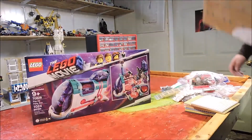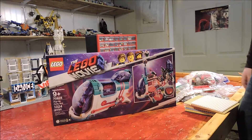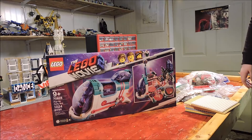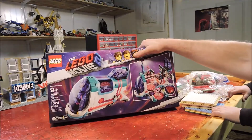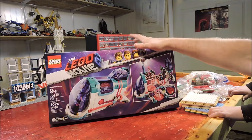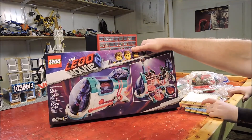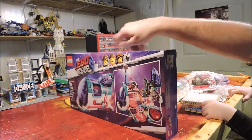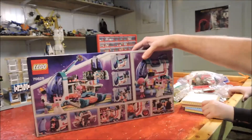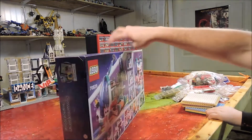I thought there was going to be a bunch of track in here. We don't need this? What do you mean we don't need this? I wanted this since it came out. The pop-up party bus. We're not going to build it today — that'll be its own episode. This was like $90 retail, 1,000 pieces, and I got it for $30 on eBay. This set looks fantastic, I love it.